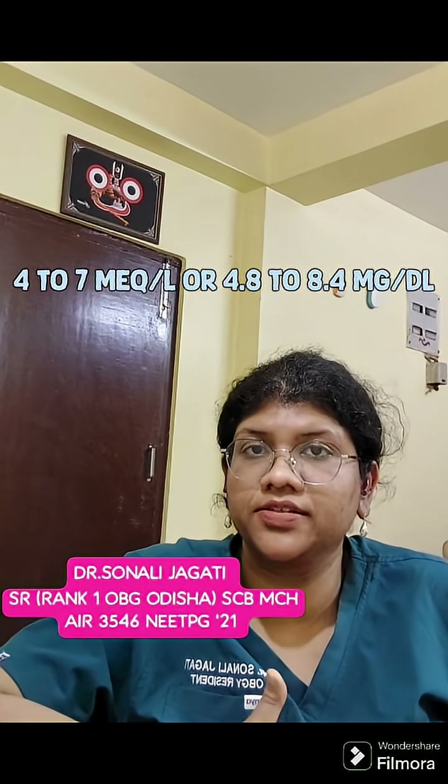The mechanism of action is that it reduces the motor end plate sensitivity to acetylcholine, thereby reducing the neuromuscular junction irritability. The therapeutic range is 4 to 7 milliequivalents per litre.